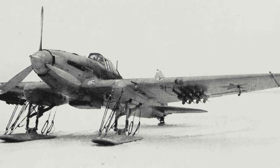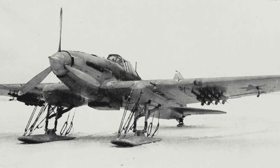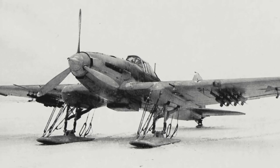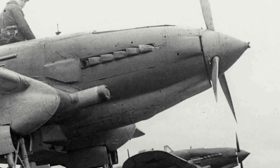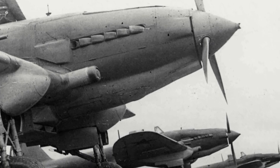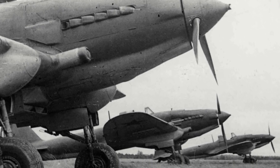Armament for the new aircraft featured two 7.62mm machine guns and two 20mm cannons, the ability to carry bombs and up to eight rockets — making it one of the first aircraft to carry rockets. The IL-2's forward fuselage was covered in armour plating, helping to achieve great robustness and strength when in combat.